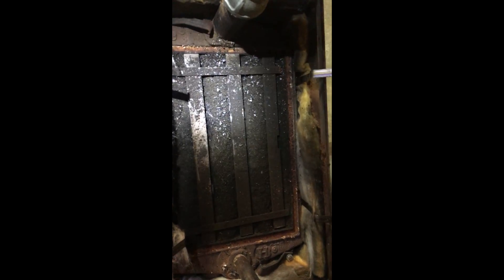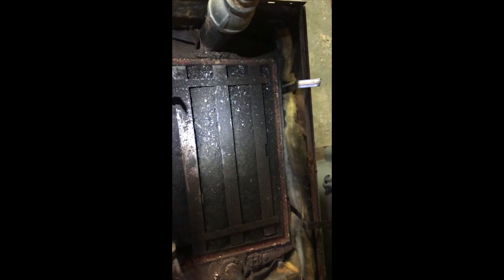Alright guys, this is part two. I've taken off the top of the boiler jacket and removed the draft hood. The internal draft is cast iron, and I'm exposing the top of the heat exchanger. As you can see, it is filthy.